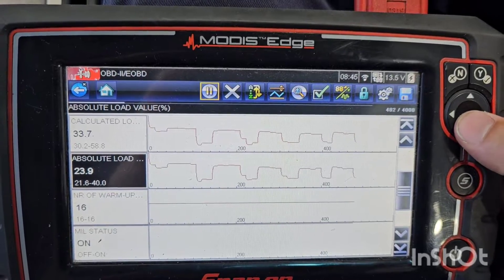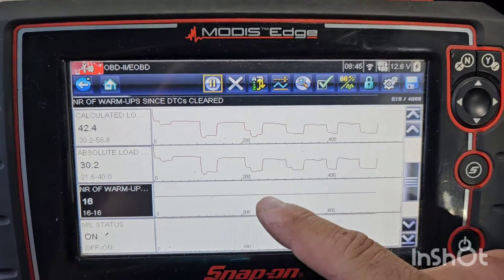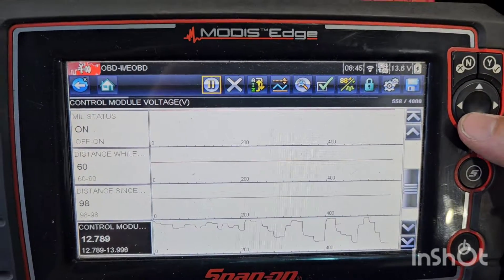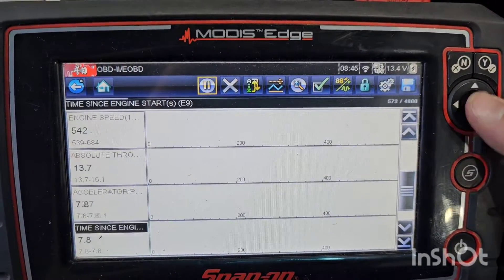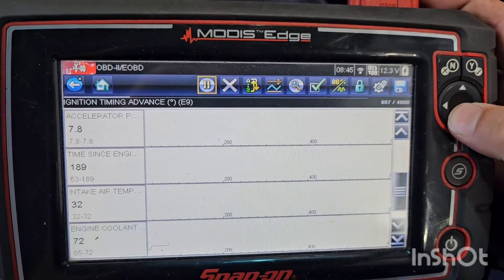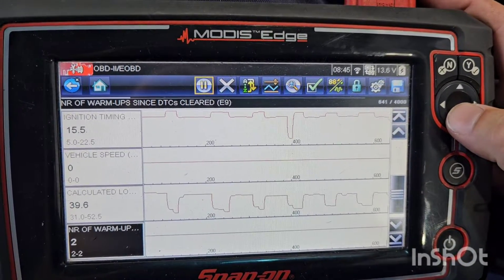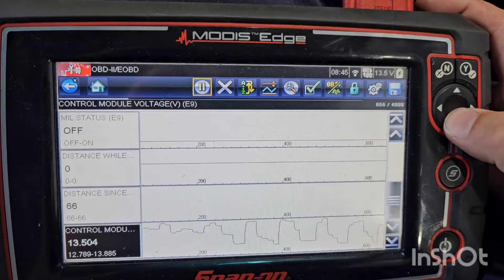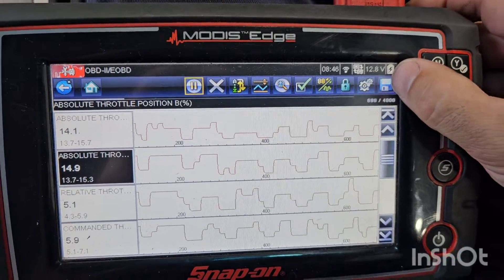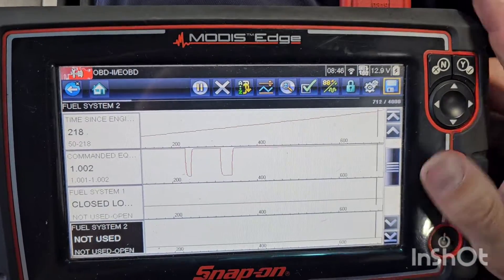Calculated load is at 43% — sounds like quite a lot. It went all the way up to 58% when we started. Looks like somebody possibly had a look at this over the Christmas break. We had about three weeks off — so 13 to 16 warm-ups since the DTCs were cleared. Absolute throttle is 14%. That calculated load seems a bit high to me. Based off the fuel trims being good, I can't really find too much else other than the load PID. Our commanded EQ is looking good where it should be.